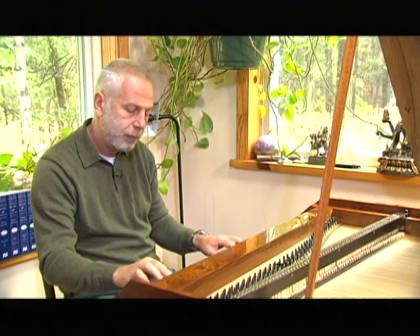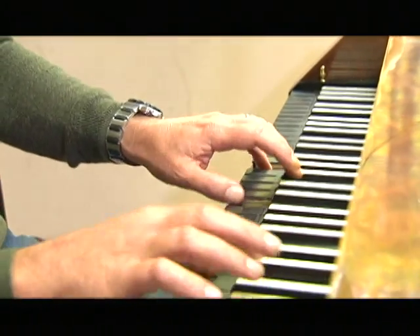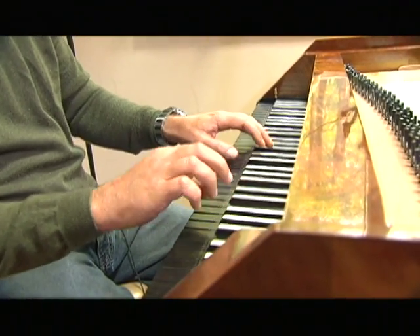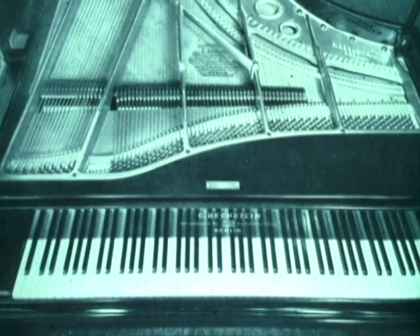This piano was built two years ago by Paul McNulty, one of the best builders of period instruments in Europe. He lives in Prague. It's a copy of Walter's fortepiano. Walter was one of the top fortepiano makers of the second half of the 18th century in Vienna. The deck is wooden — it's all wood. Modern pianos have much heavier materials.